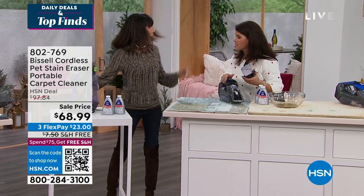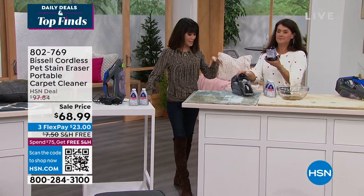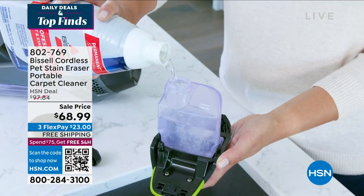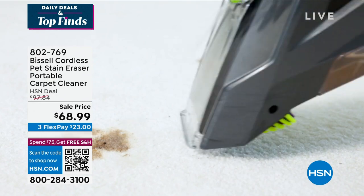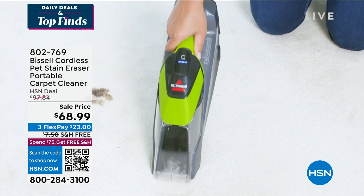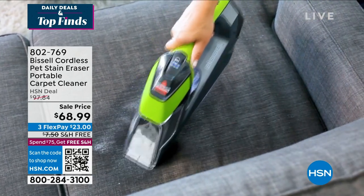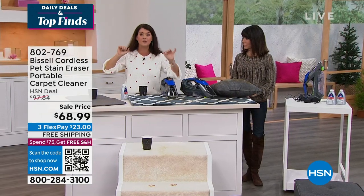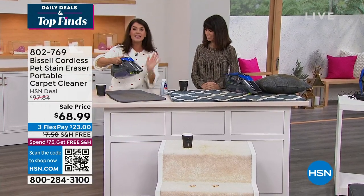It sold out in August — this is the only opportunity we have, with only 2,000 of them. You don't have to mix anything: take the solution and put it right in. If you find a mess anywhere — on stairs, on couches — you're ready. Bissell's been around since 1876 and this is one of their best sellers. You want to take it to your couch, upholstery, out to the car. Let's show what it can do.